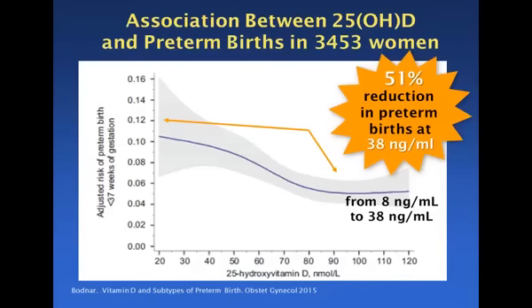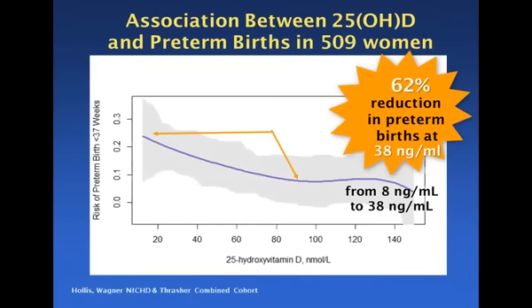One of the especially interesting things about Dr. Bodner's paper was the statement: now we need to do a clinical trial to see if this is really true. Well, we've already done the clinical trial. We went back with the data from Hollis and Wagner and re-plotted it in the same format that Dr. Bodner had plotted hers, to see what difference it makes and how this data compares. And what you see is almost exactly the same trend line.